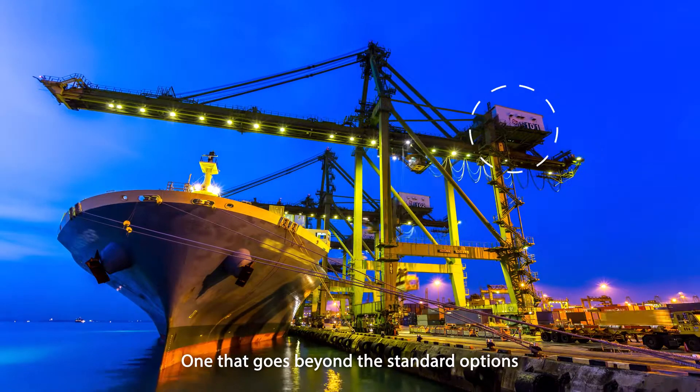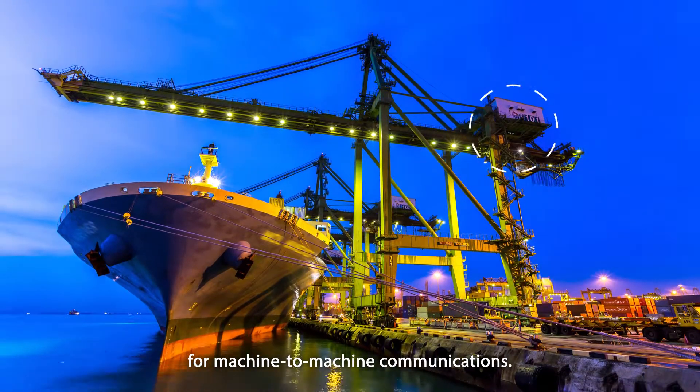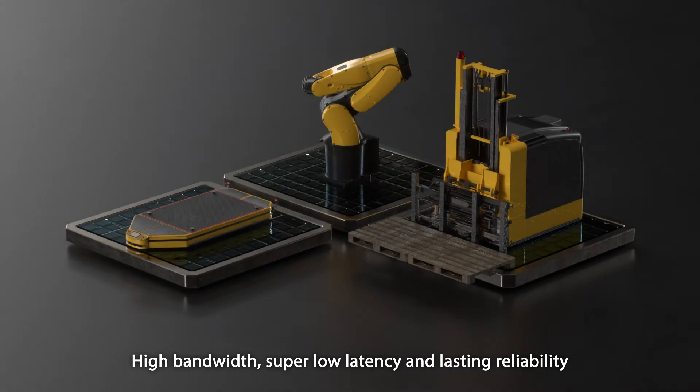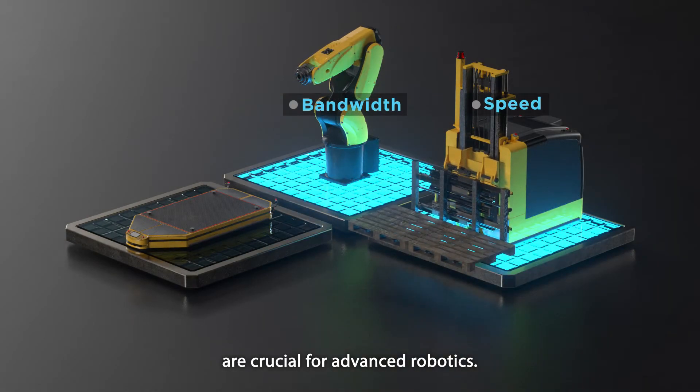One that goes beyond the standard options for machine-to-machine communications. High bandwidth, super low latency and lasting reliability are crucial for advanced robotics.